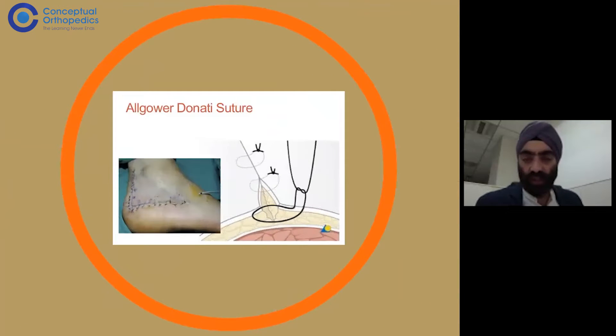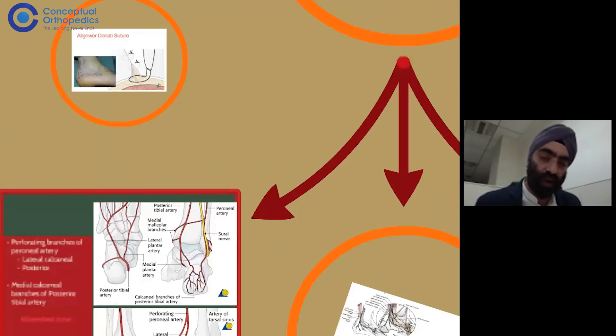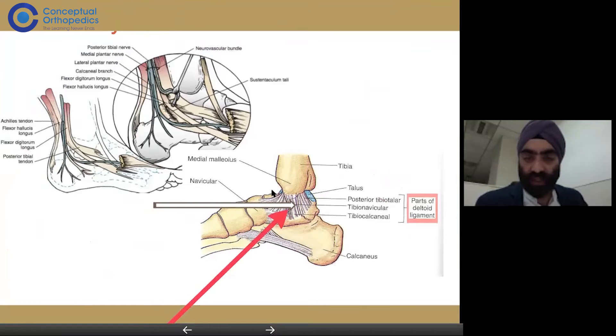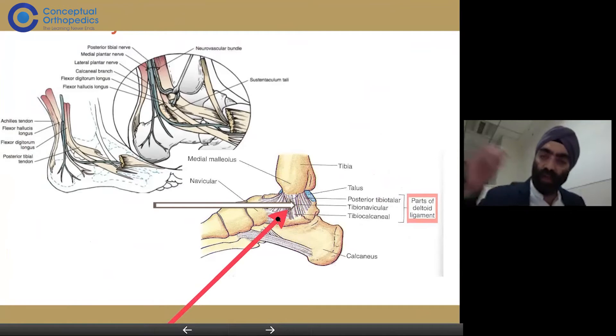There are special sutures used for calcaneal fracture surgery, which we'll come to later. On the medial side, you have the medial malleolus with different ligaments attached to the calcaneum, including the deltoid ligament. The deltoid ligament attaches to the sustentaculum tali and provides blood supply to the calcaneum through that area.